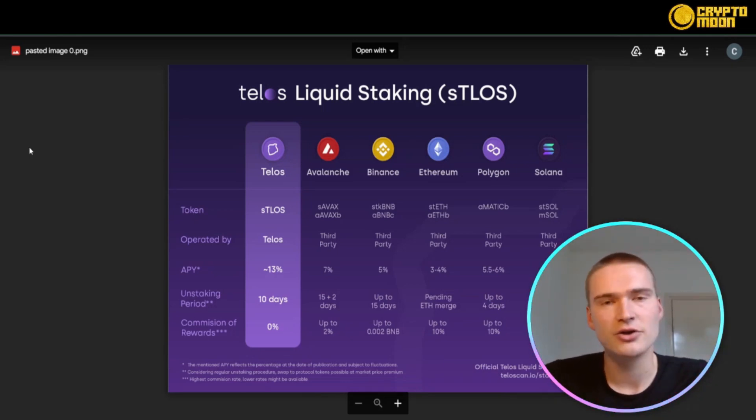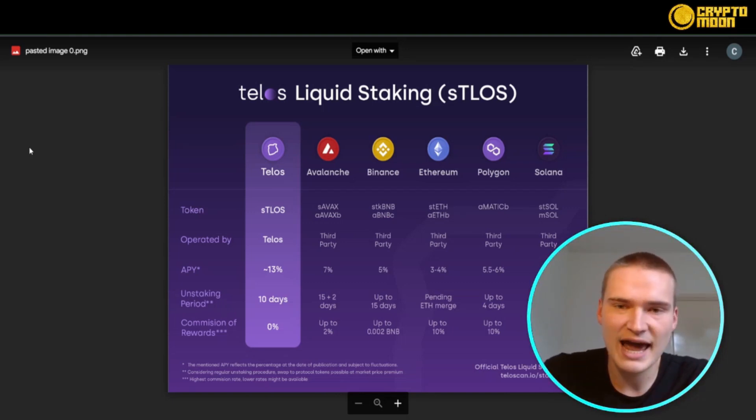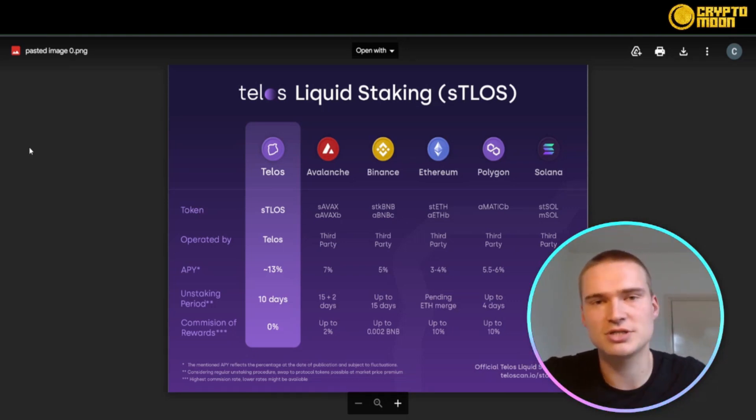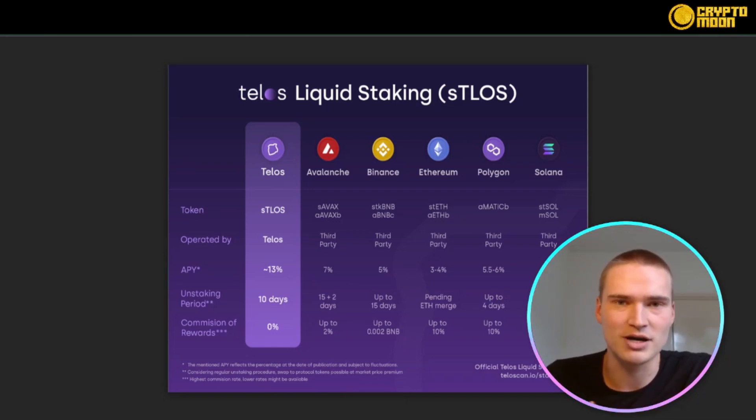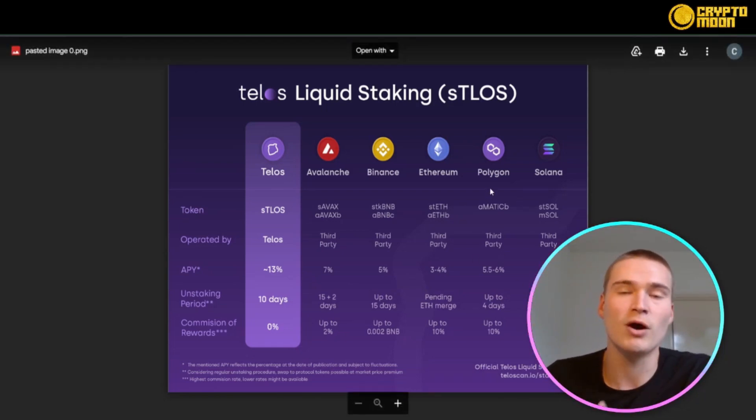When you stake your Telos, you will also receive sTLOS, which is the liquid staking token — proof that you've staked your Telos. You can then also stake that sTLOS again for further rewards. The APY of Telos right now is actually amazing compared to some of the other bigger blockchains, which already handle fewer transactions per second.